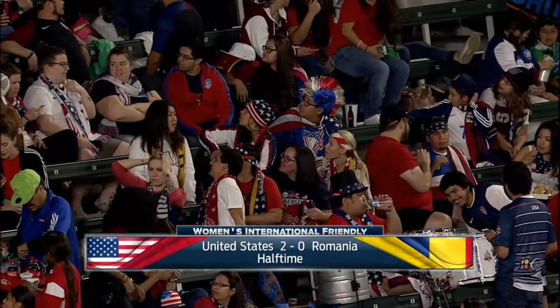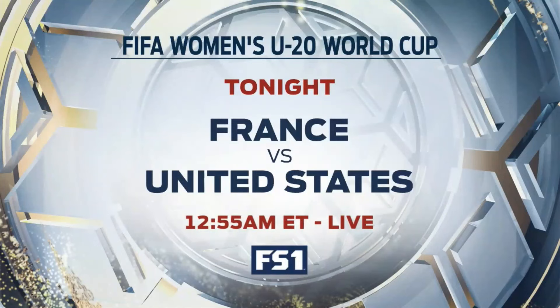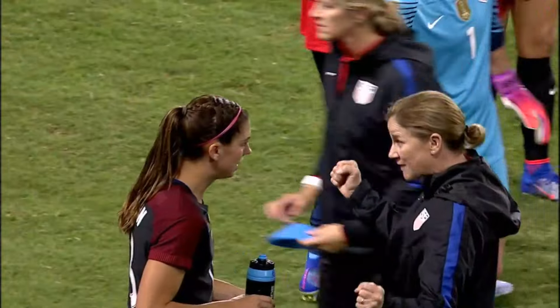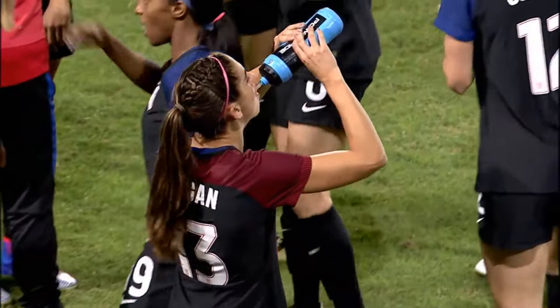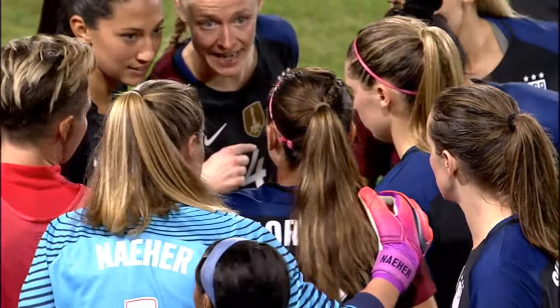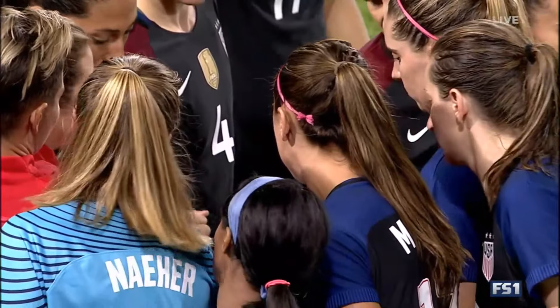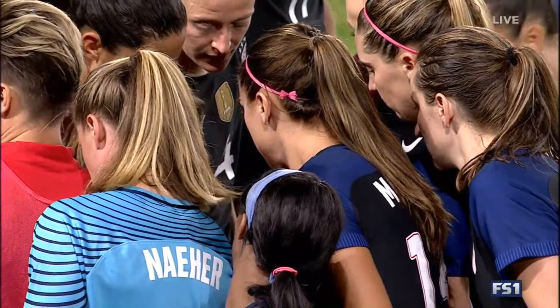Coming up, the U.S. number one in the world, up 2-0 on Romania. Plenty more women's international soccer still to come tonight. Stay up late for France and the U.S. as they get underway in the FIFA Women's Under-20 World Cup — 12:55 a.m. Eastern live tonight. We knew subs were coming, and here's the one so many fans want to see: Alex Morgan set to come in for the second half. She had two goals off the bench Thursday night in that 8-1 win over Romania, but here at the break from Carson, California, it's only 2-0.